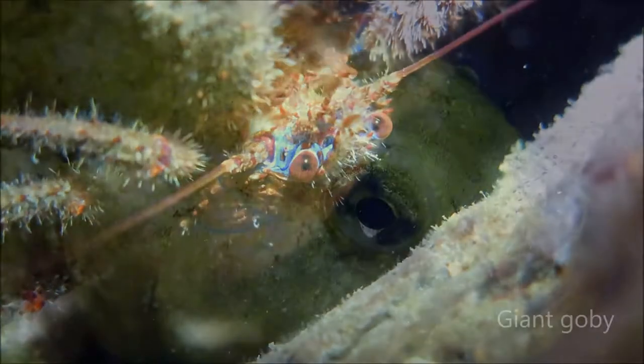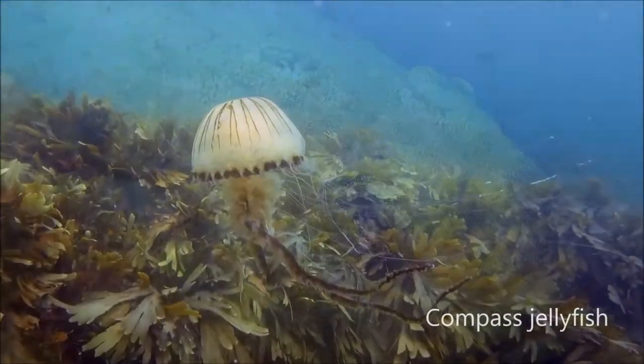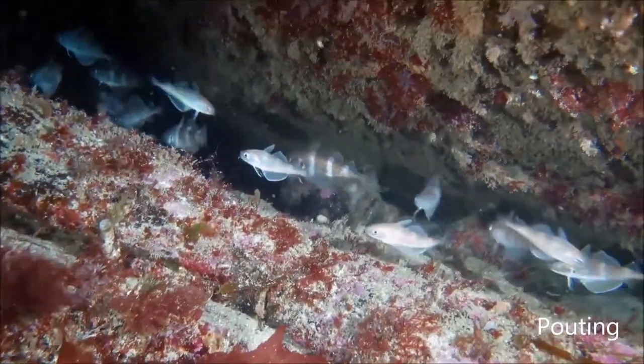The rock crevices create shelter for mobile animals, like this colourful squat lobster and the rare giant goby. Further out, soft corals capture food particles in the water and fish gather in shoals.